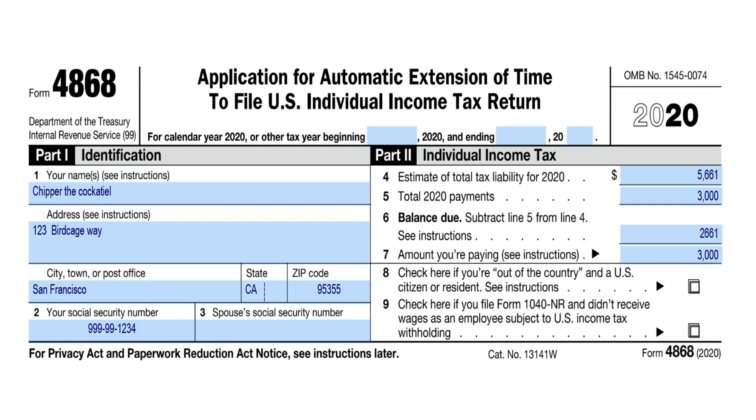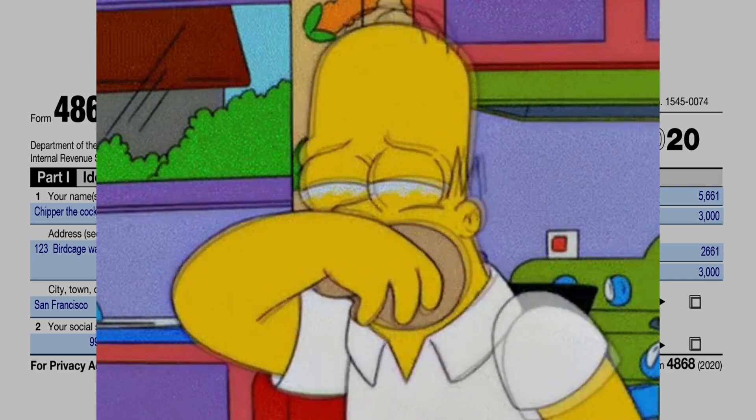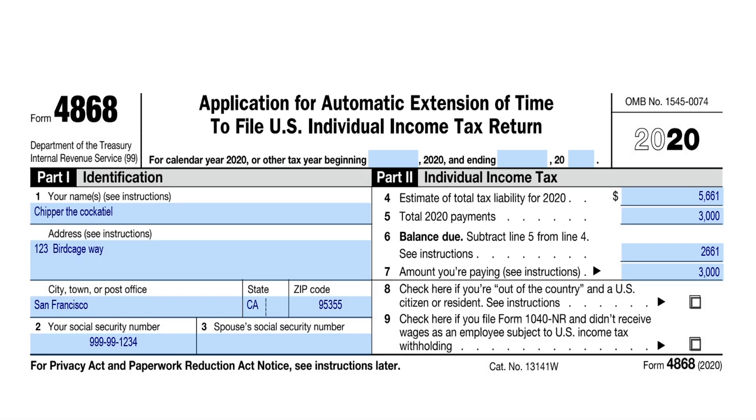This is Form 4868, the Application for Automatic Extension of Time to File your US Individual Income Tax Return. This video specifically deals with United States tax law. Although an extension grants you additional time to file your taxes, it does not grant you additional time to pay your taxes. That's why we have to try to calculate our estimate to the best of our ability — what we think we might owe by the initial filing deadline, which for 2020 is May 17th. Normally the traditional deadline has always been April 15th. If you cannot pay your taxes at this point, it will accrue interest and penalties at a rate of about half a percent per month on the unpaid balance due.